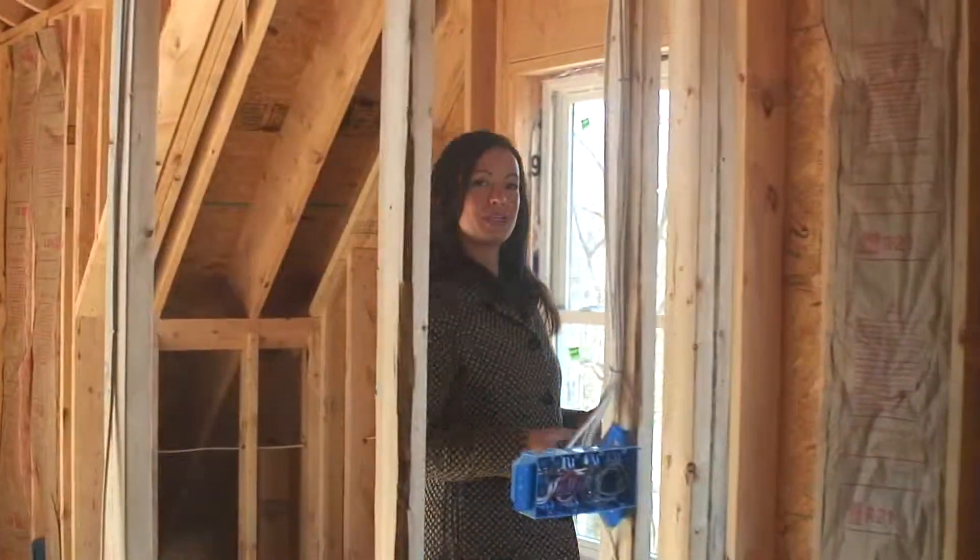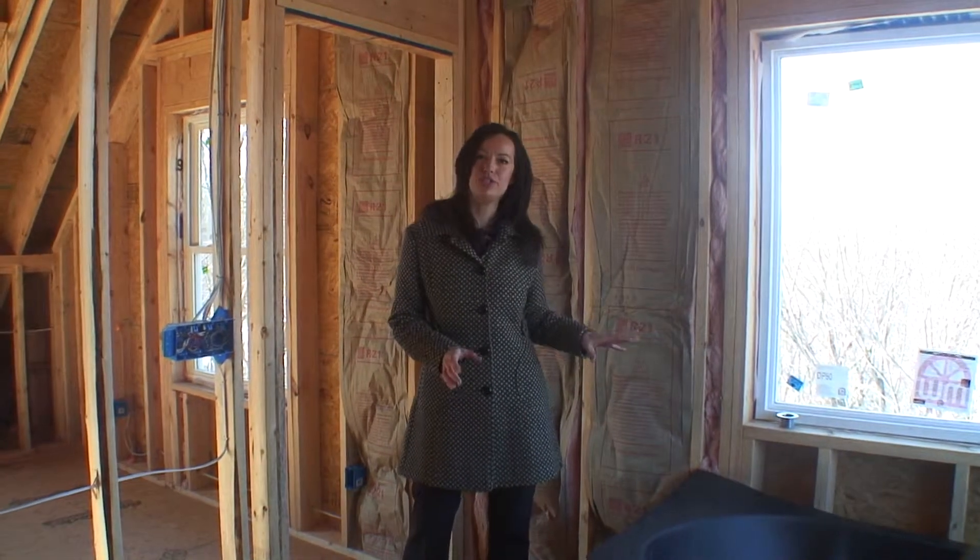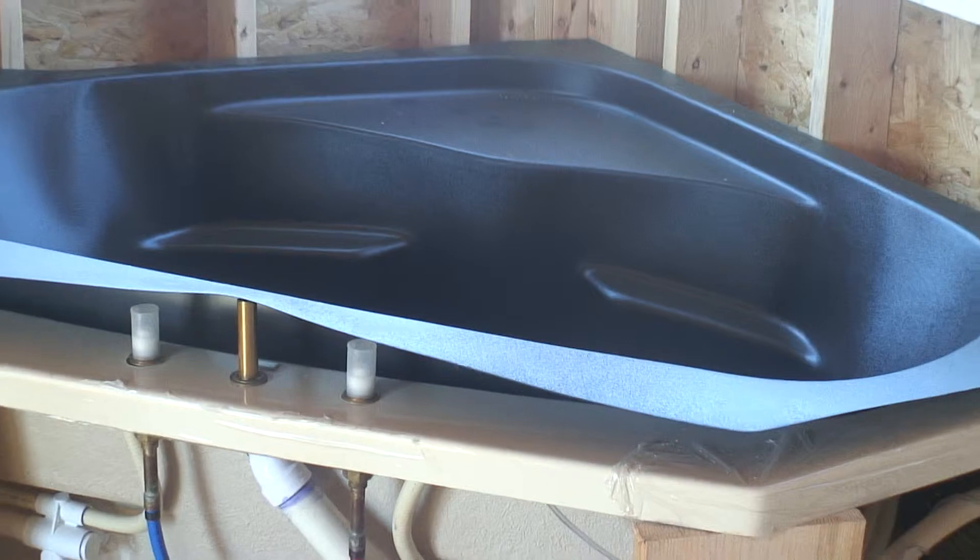Here we're going into the master bathroom. This is a corner jetted tub and it's big enough for two. It'll be tiled surrounding and it's got a great view out your windows.